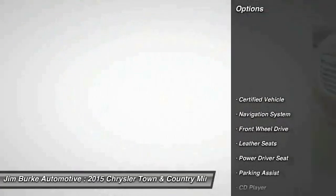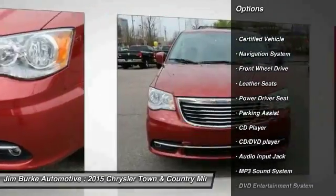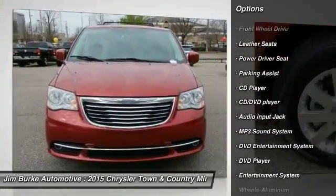Anti-lock braking system, quad seating, traction control, DVD system, navigation system, air conditioning.